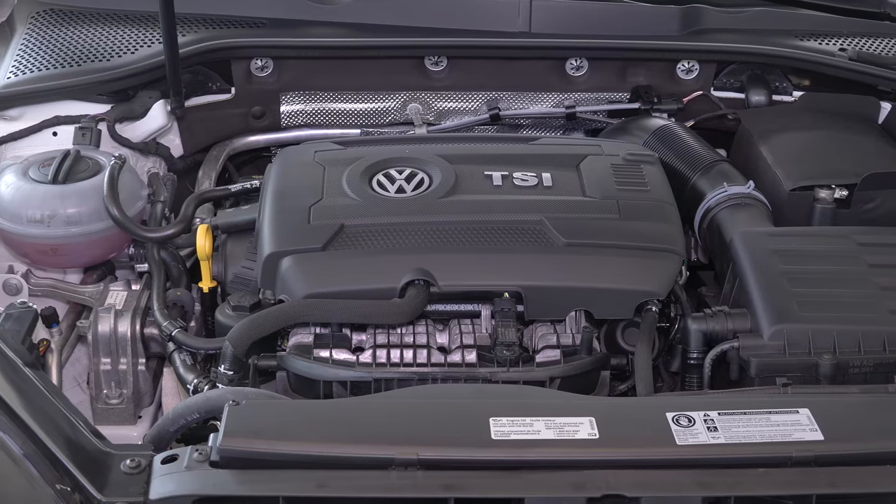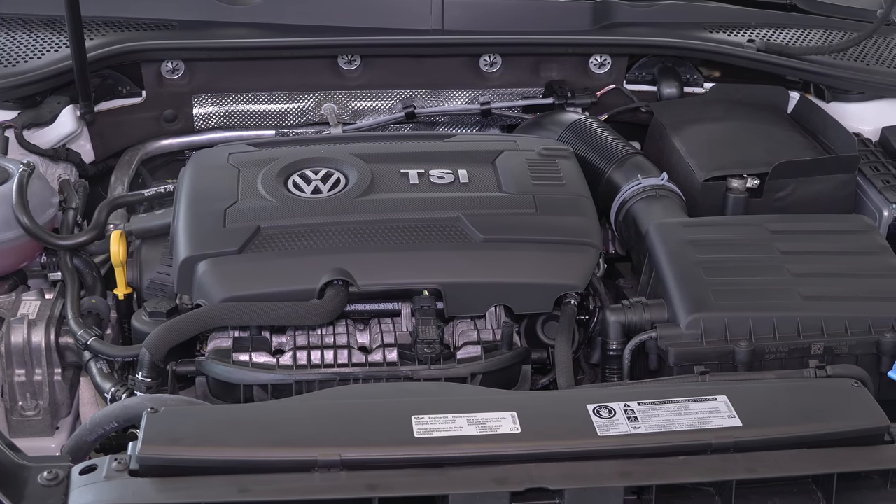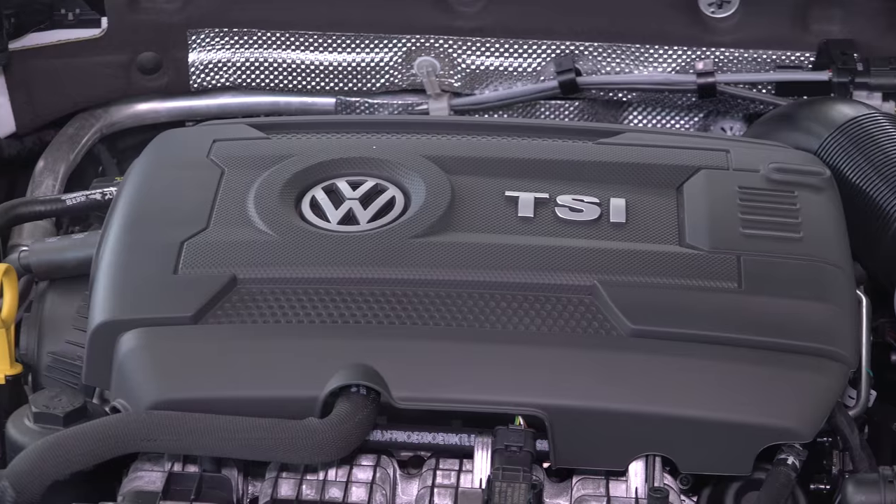The performance package is an engine tune that takes the 2.0 liter engine and puts it up to 220 horsepower with 258 pound-feet of torque.